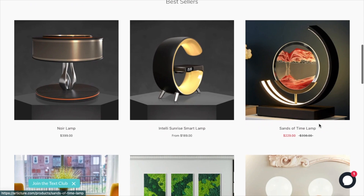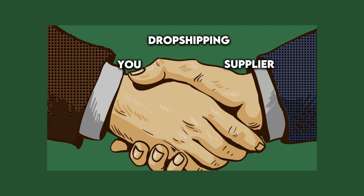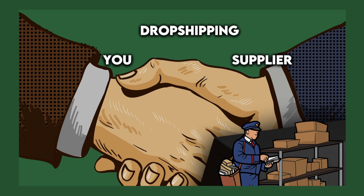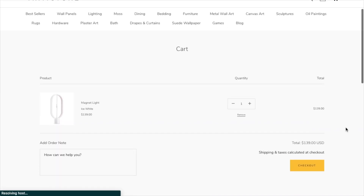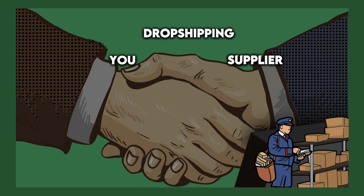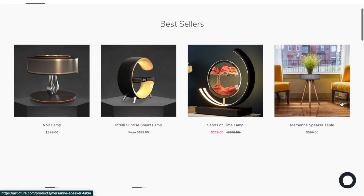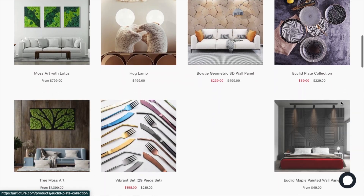So how does that work exactly? In dropshipping, the reseller — in that case you — partners with a third-party supplier who holds the inventory and ships the products directly to the customer on your behalf. So when someone places an order on your store, Shopify would automatically forward this to the supplier, who then fulfills and ships the order for you. The cool thing about this is that you can have tons of different products without having to invest any money in inventory.